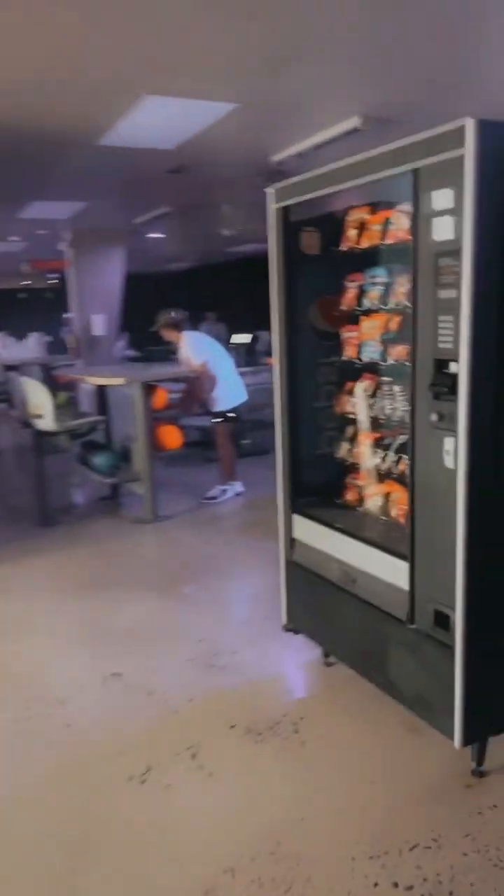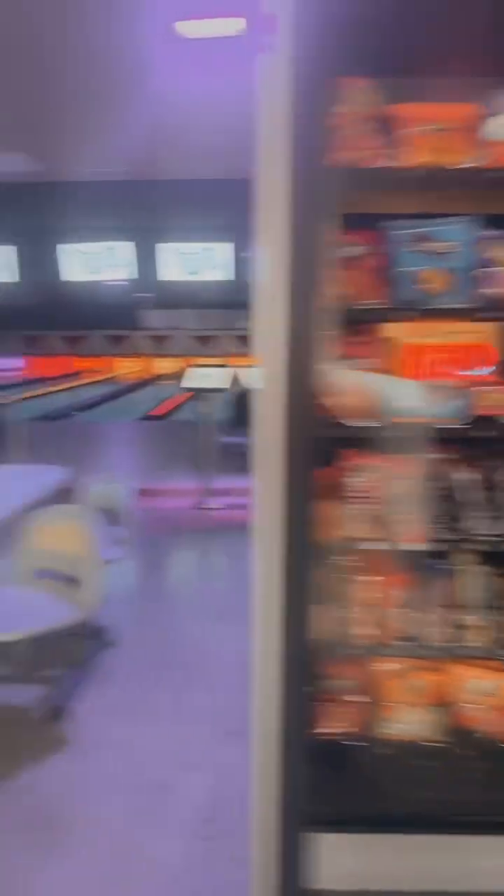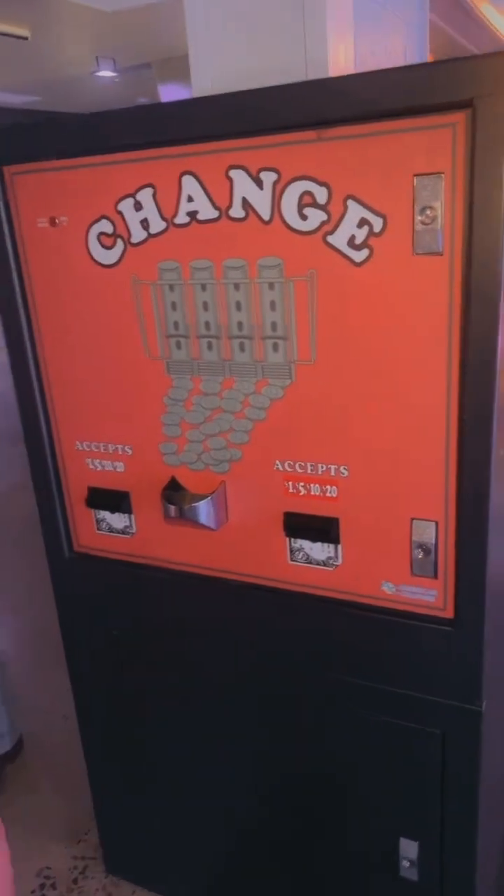We have the girls back here — wave, girls. If you want some candy or some chips, we've got that right here. Also, Pepsi machine over here. And also, we got a change machine, so if you need change for the arcade, you come on over here.